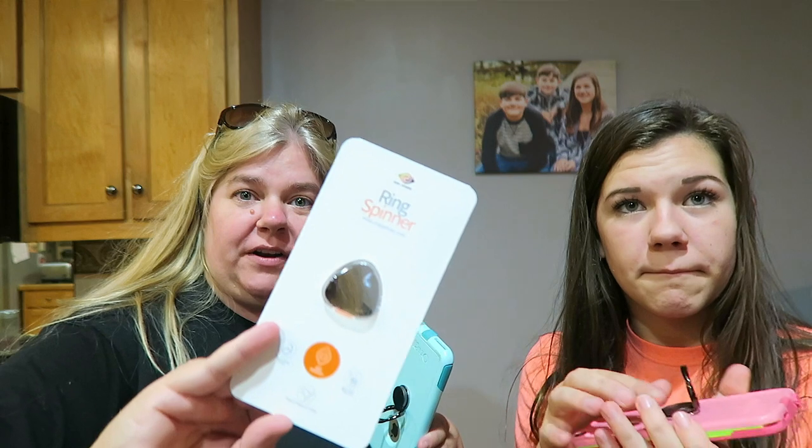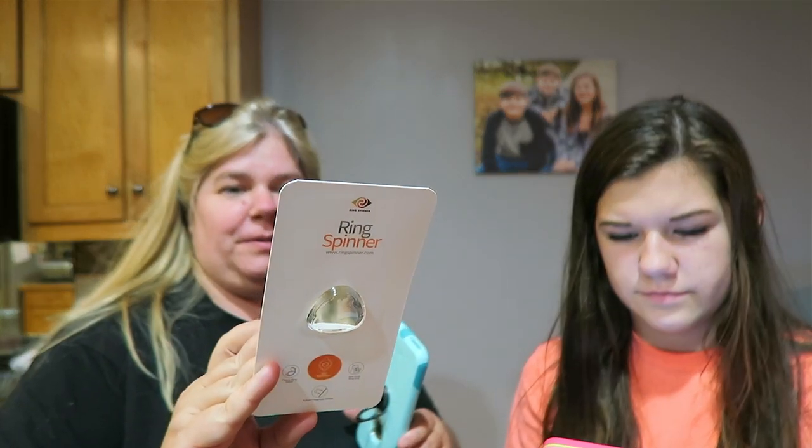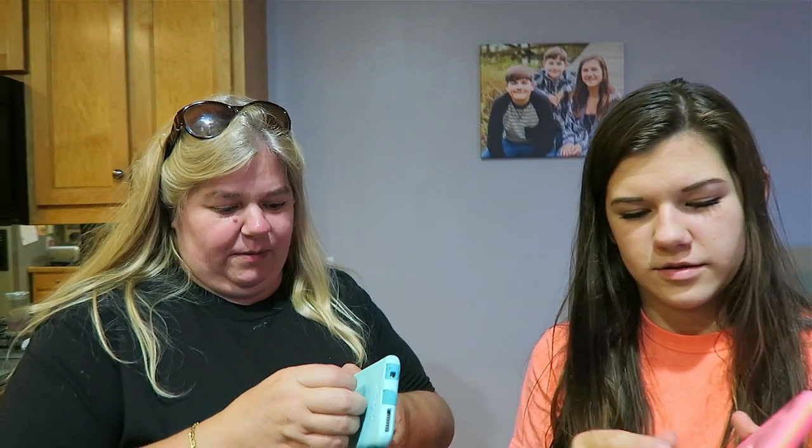So these are super cool. We just want to thank Ring Spinner again for sending these to Brooke and I to try out. I'm going to leave a link in the description below and you can go get a ring spinner too. It just flips down — it's got some spinning action on there too. You can flip it all the way out and then it flips down nice and flat. That's really satisfying. You can also use it to prop your phone up.